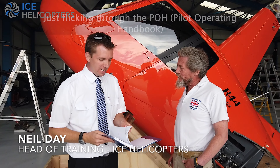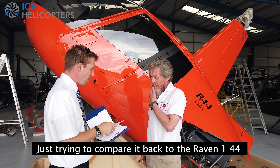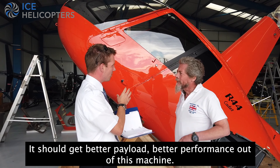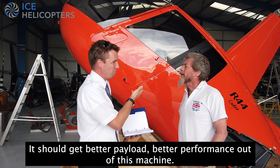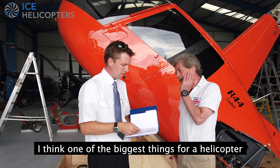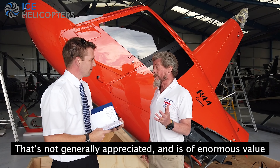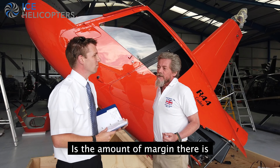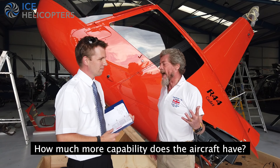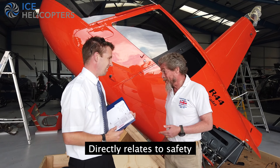Just looking through the POH, I want to compare it back to the RAZEN 1. The 44 obviously looks like it should be better payload, better performance. I think one of the biggest things for a helicopter that's not generally appreciated and is of enormous value is the amount of margin there is. When you're using all the power you're allowed, how much more capability does the aircraft have? People generally don't value that very much, but it directly relates to safety.